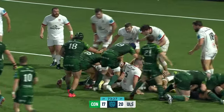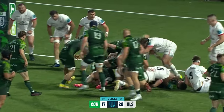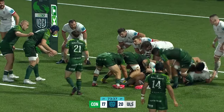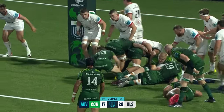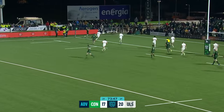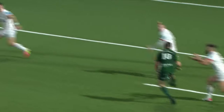A stubborn defensive effort from Ulster and they're holding firm. Ball taken from the back, new advantage taken — that one right next to the post, but they'll play for the try. Carti puts the kick across out wide, taken on that far side by Dermot Kilgallen, and Kilgallen scores the try. That puts Connacht in front.